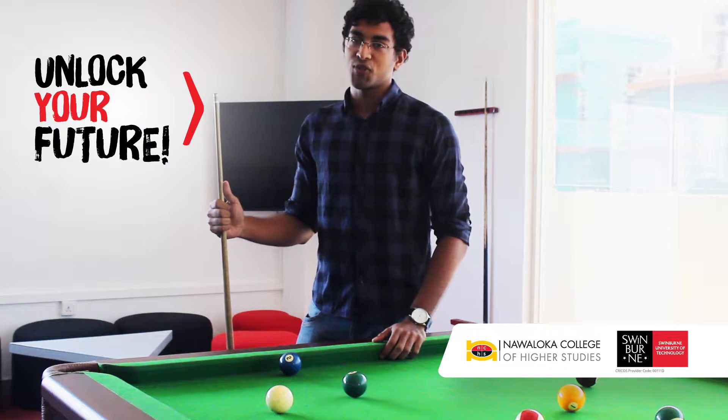NCHS has all the facilities required by a student doing a degree here, including its state-of-the-art engineering lab and IT lab.